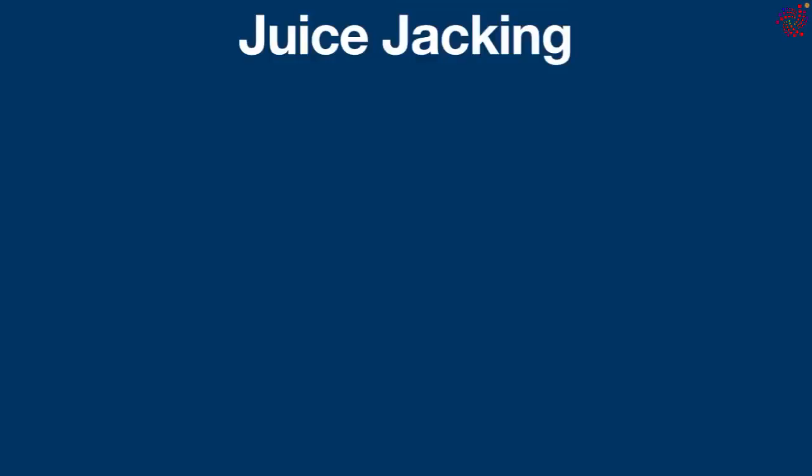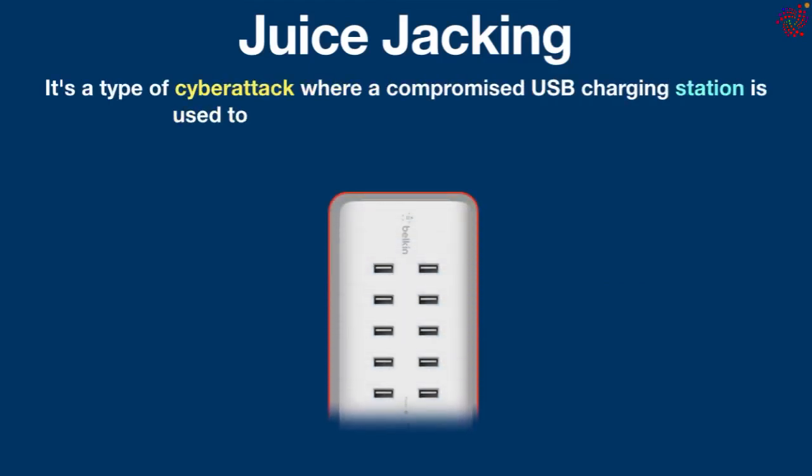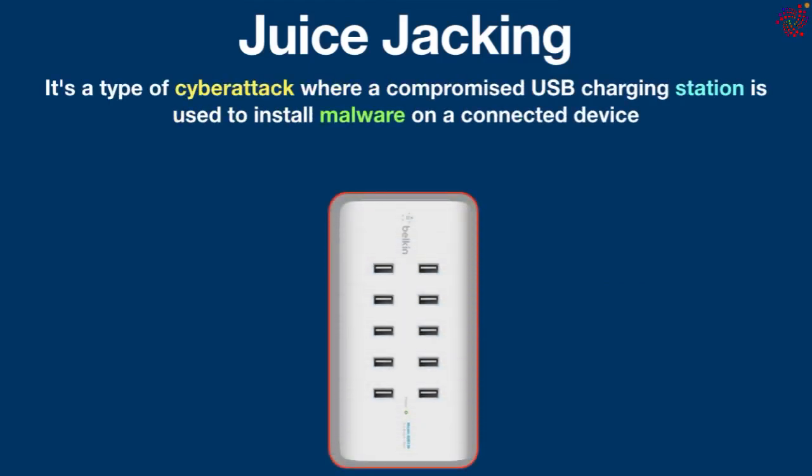What is juice jacking? Juice jacking is a type of cyber attack where a compromised USB charging station is used to install malware on a connected device or steal personal data from it. It is also known as port jacking.